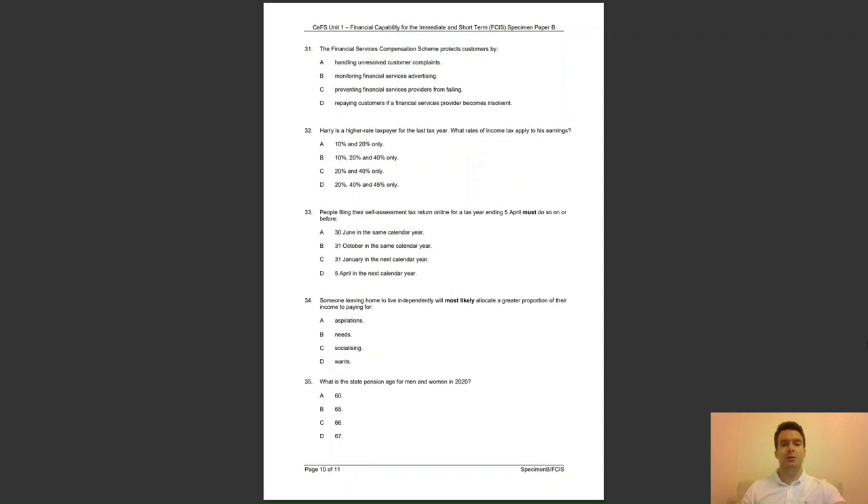Question 31: the Financial Services Compensation Scheme protects customers by — A, handling unresolved customer complaints; B, monitoring financial services advertising; C, preventing financial services providers from failing; or D, paying customers if a financial services provider becomes insolvent? The answer to question 31 is D — this is the role of the Financial Services Compensation Scheme.